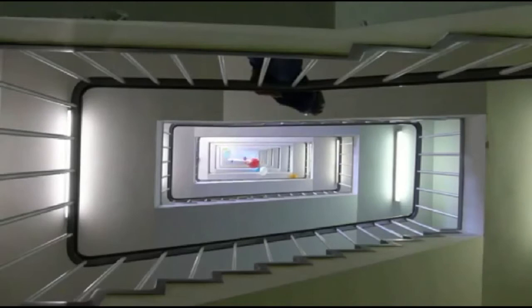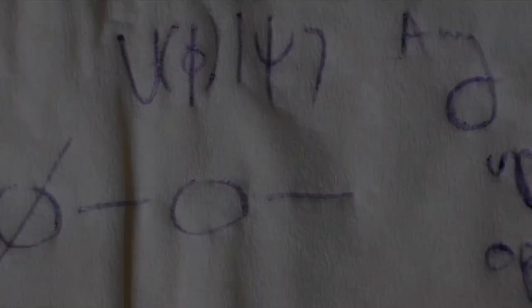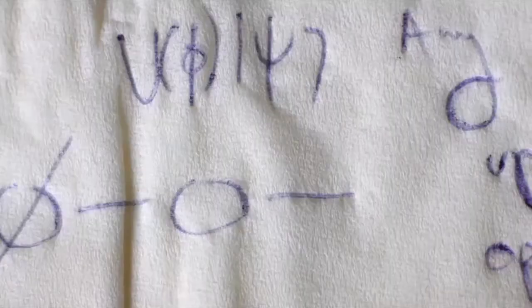I recall having this notion of a bright point of consciousness looking out at the universe. I made a small collection of physicist notes, written on anything that came to hand.